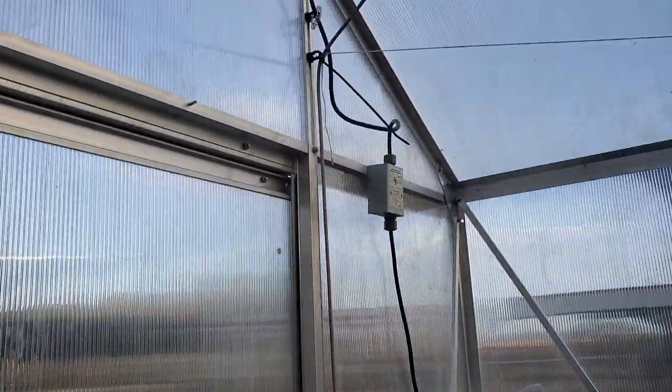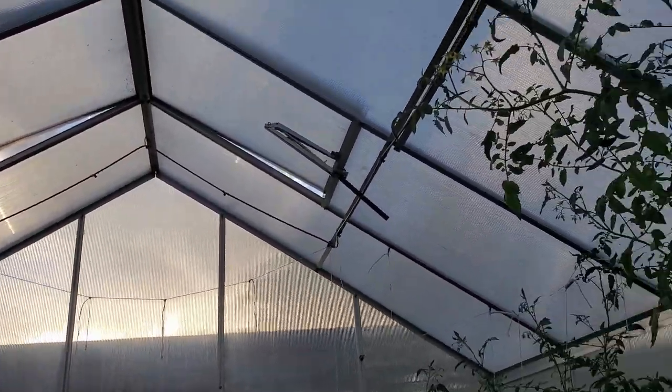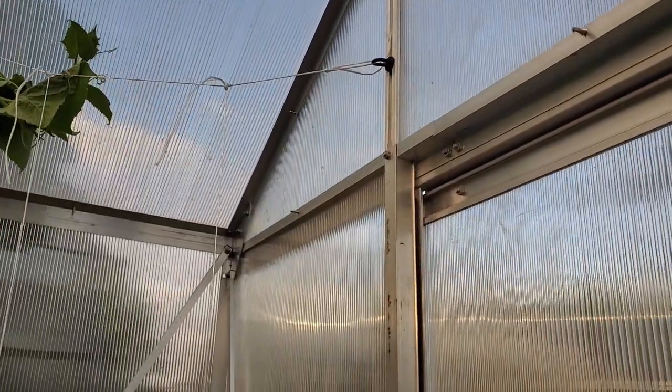We also have this misting setup that wasn't quite set up before. It goes all the way up and around to keep everything hydrated.